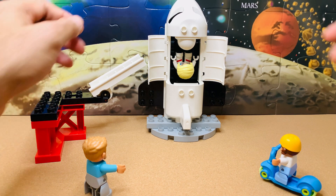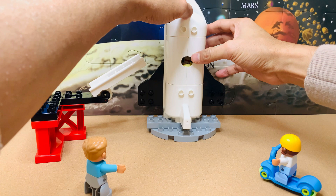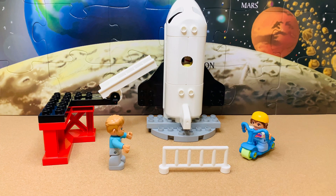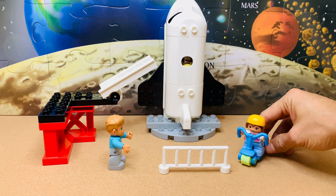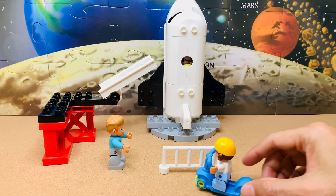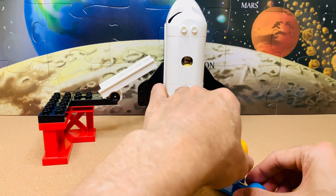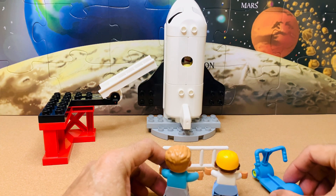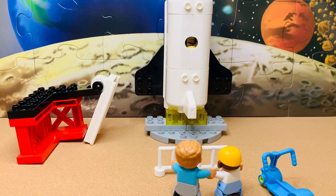Let's close the doors now. Are you ready for the countdown? Yay! Yes! Of course, Daddy! All ready for the countdown! Awesome! Let's move back to a safe distance behind the fence then. Let's start the countdown.